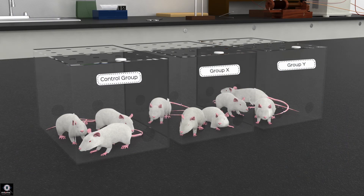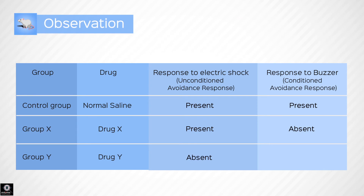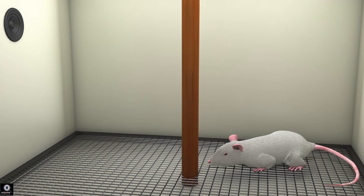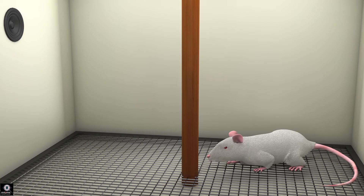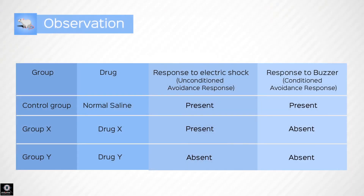Now a mouse is chosen from Group Y, which has been administered Drug Y. An electric shock is applied to the grid, but the mouse does not climb the wooden pole to get away from the electric current — this negative response is noted. The mouse is placed back on the grid and a buzzer is rung. The mouse does not climb up the pole. This negative response is noted.